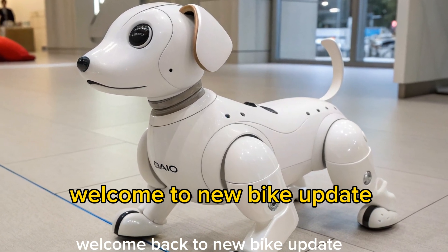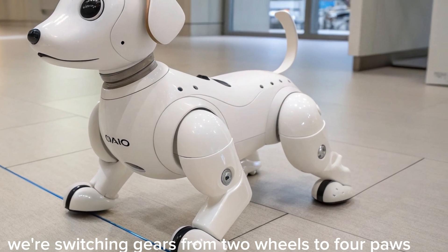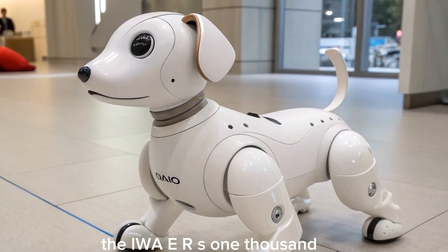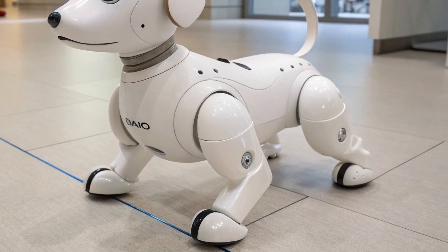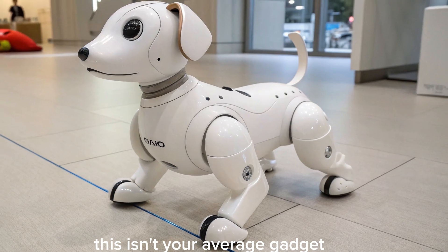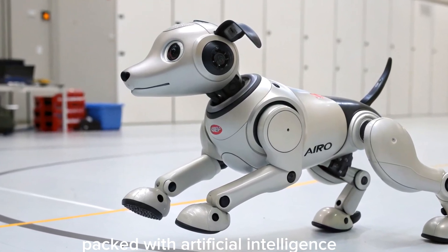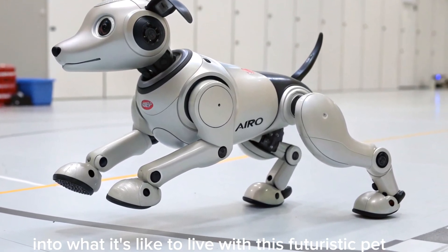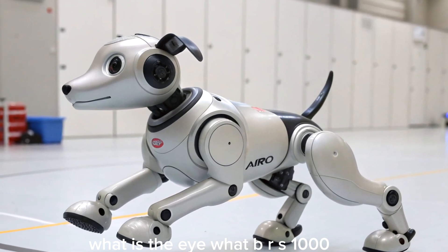Welcome back to New Bike Update. Today, we're switching gears from two wheels to four paws. Sony just sent us something a little different — the AIBO ERS-1000, their latest robotic dog. This isn't your average gadget. It's a high-tech companion packed with artificial intelligence, personality, and charm. Let's dive into what it's like to live with this futuristic pet.